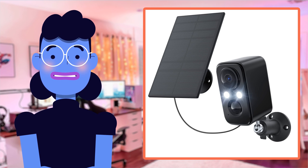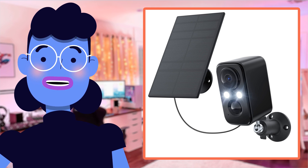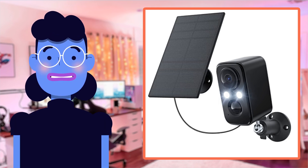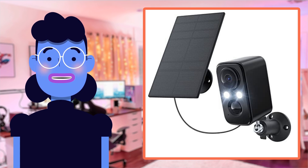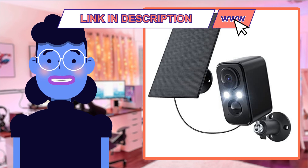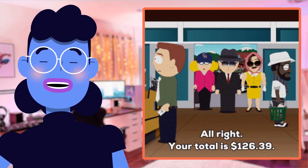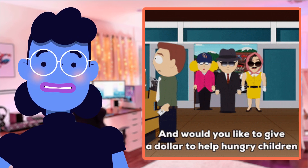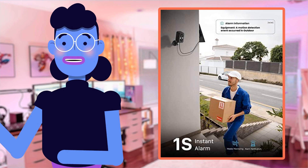Hey there tech enthusiasts! Welcome back to Alexa's Tech Room, where we bring you the latest and greatest in technology reviews. Today, I am super excited to share with you a product that promises to take your home security game up by several notches — it's the iXC Security Cameras Wireless Outdoor. This little device has taken internet shopping sites by storm with its 4.5 star rating and over 1,000 customer reviews online.